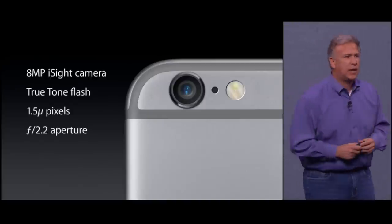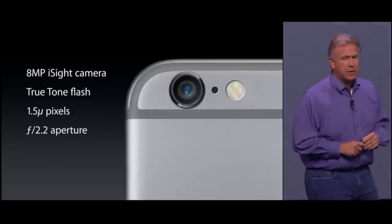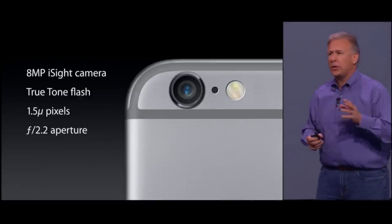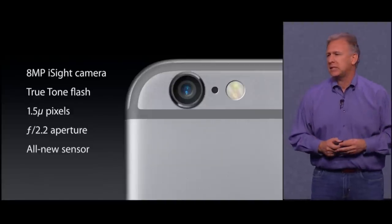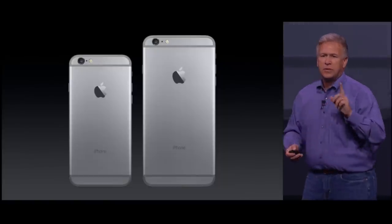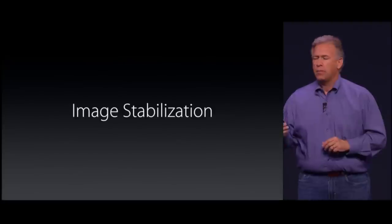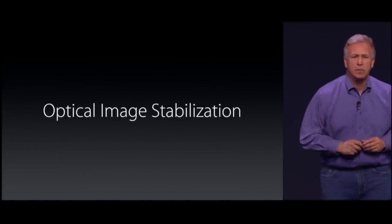There are great new cameras in both iPhone 6 and 6 Plus. It's an 8-megapixel iSight camera. It has Apple's innovative True Tone flash. It has large 1.5-micron pixels. It has a fast f/2.2 aperture. But most importantly, there's a new generation iSight sensor. There's one feature different between the two: the iPhone 6 has digital image stabilization, but the 6 Plus adds optical image stabilization.